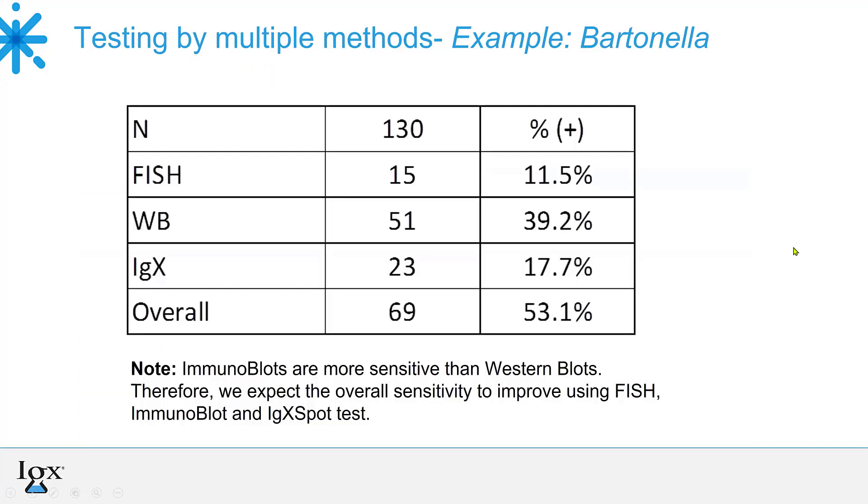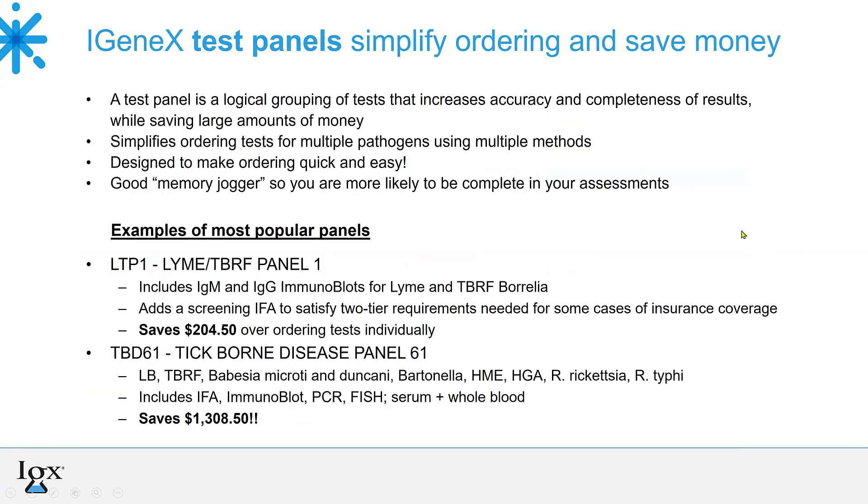So with different germs, different tests, different types of tests, and different co-infections — how do you figure it out? That's why Igenix set up test panels: logical groupings of testing to increase accuracy and completeness, save money, and simplify ordering. You don't have to go through a long list — you can say 'I'll do panel number three.' It also serves as a good memory jogger: looking at a panel, you might realize 'I should add Bartonella — I wasn't thinking about that.' One of the more popular ones is called LTP-1, covering Lyme and relapsing fever Borrelia by immunoblot, both IgM and IgG. It cleverly includes an IFA, because some insurance companies require two-tier testing — the IFA serves as tier one and the immunoblot as tier two — and you save over $204.